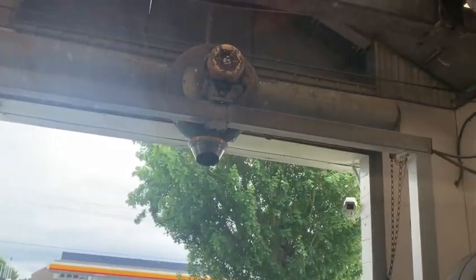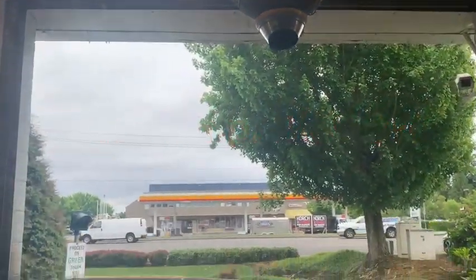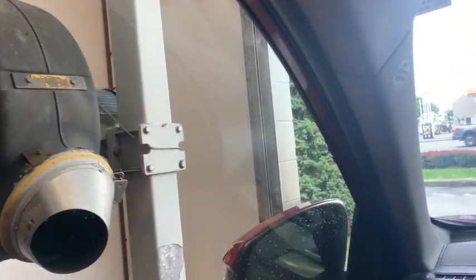We're going through the blowers here to help blow all the water off the car. There are a lot of blowers — 10 horsepower blowers, 100 horsepower total. These blowers are placed in different positions to help blow the water off the car effectively.